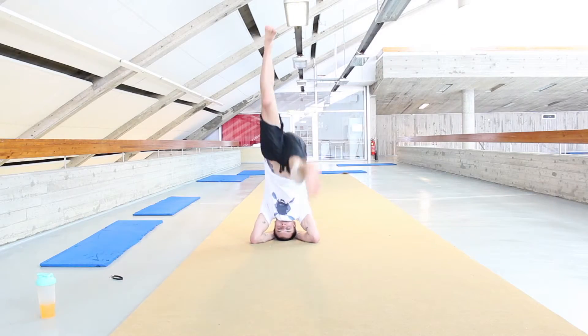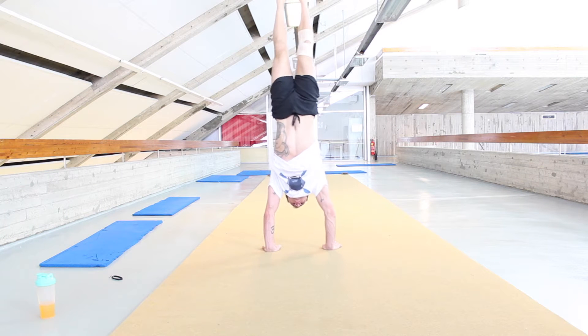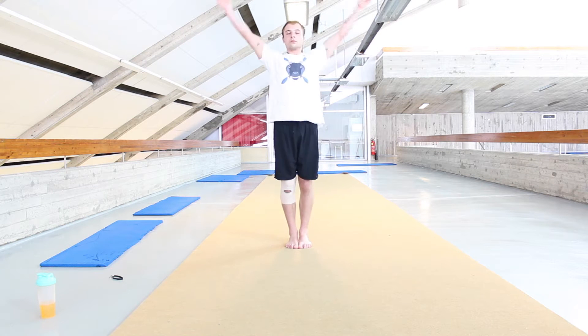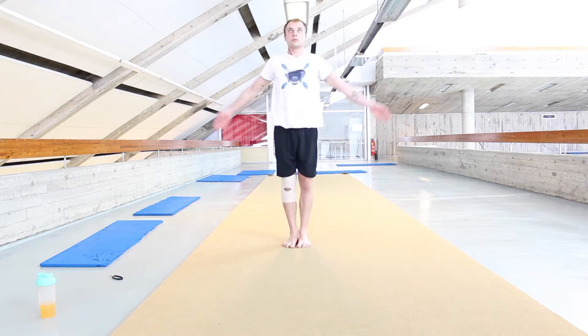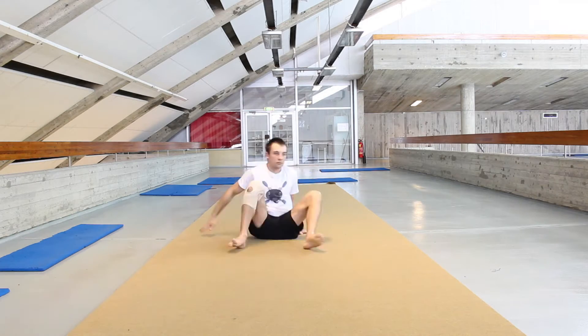Yoga, especially hot yoga, is really fantastic for your balance, strength and flexibility. It is also good for your mental strength, meaning mindfulness, concentration, relaxation and other things along those lines.